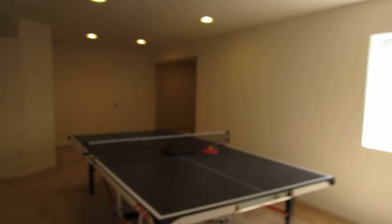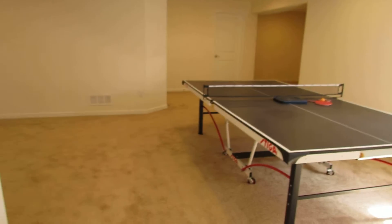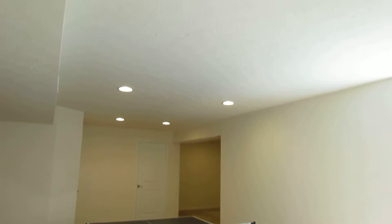I believe just shy of — in between six and seven hundred square feet down here. I can count towards the square footage of the house here. We have six can lights that go throughout the basement here.